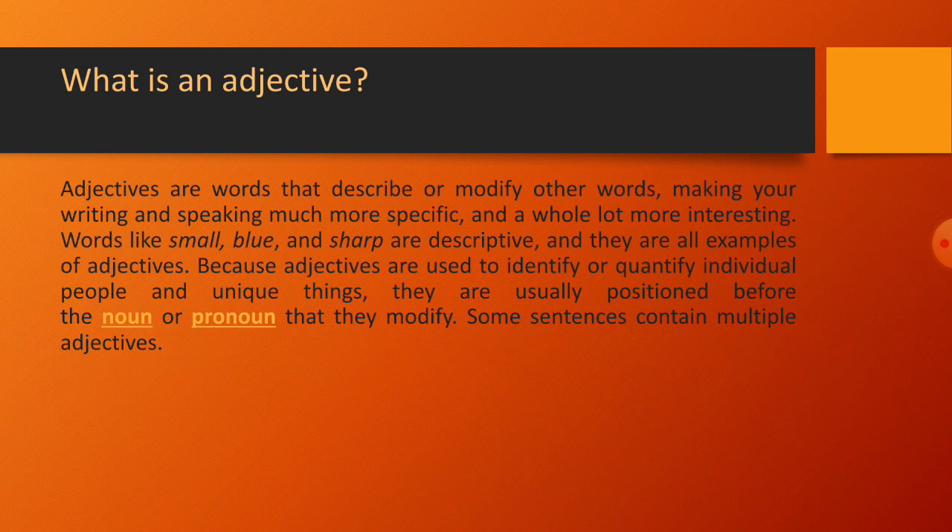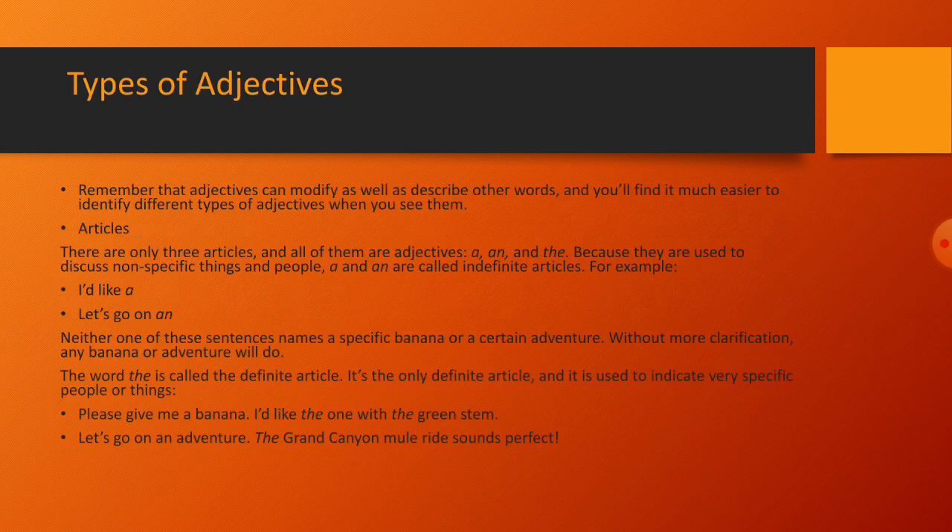Words like small, blue, and sharp are descriptive, and they are all examples of adjectives. Because adjectives are used to identify or quantify individual people and unique things, they are usually positioned before the noun or pronoun that they modify. Some sentences contain multiple adjectives.